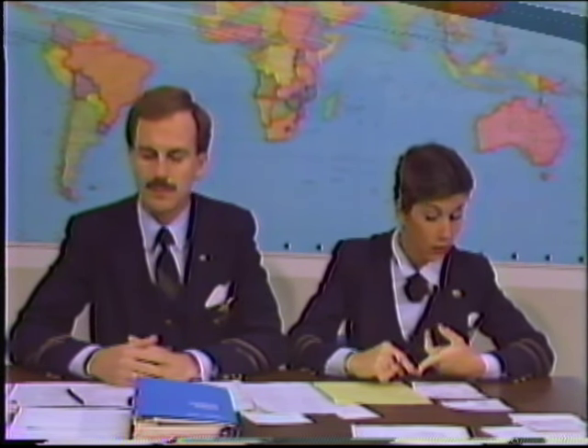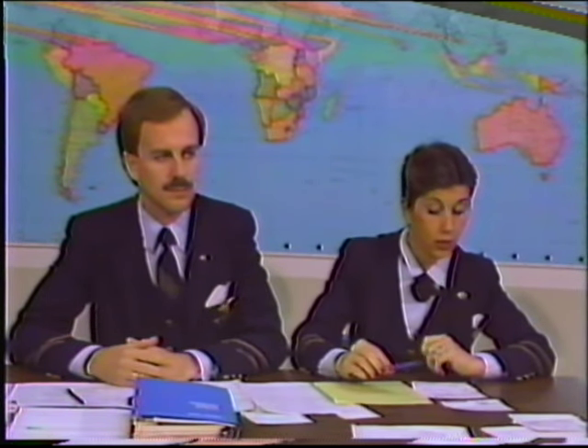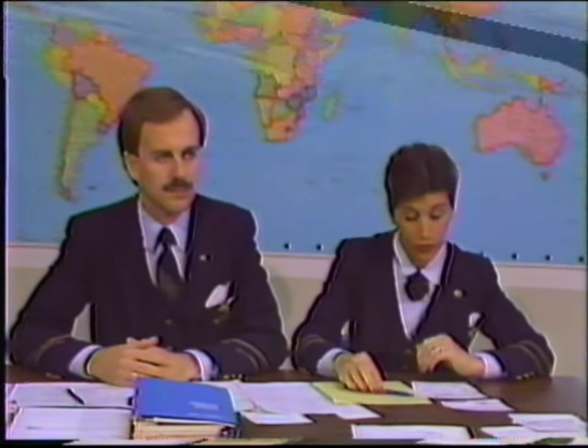Just a word about your own security. Please make certain that your luggage is locked at all times and in view, whether you're in the airport or on your layover. When you get on the aircraft, please make certain that your own personal luggage is stowed out of the view of passengers. If anyone boards the aircraft, please make certain that they have proper identification visible at all times. If anyone seems suspicious, contact Bob or me immediately.